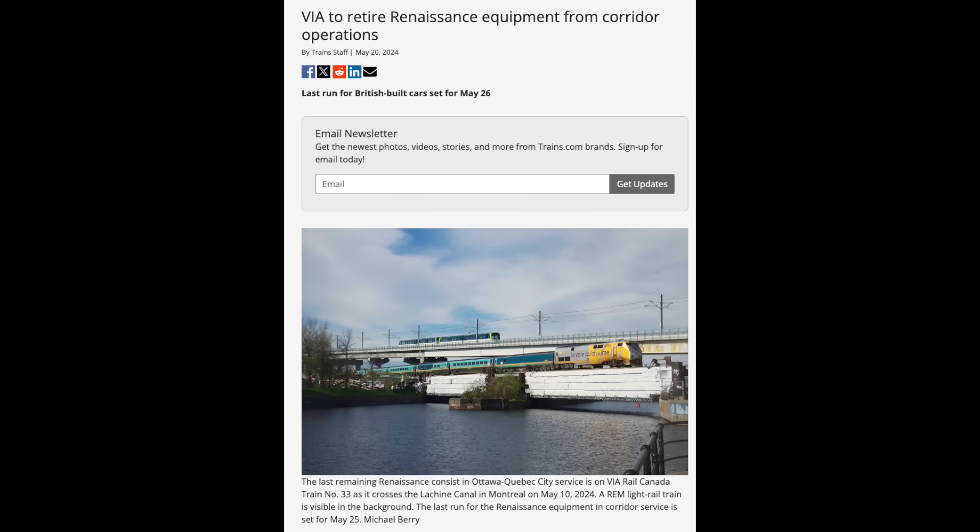On the 26th of May, Via Rail retired its Renaissance cars. These were a rare instance of foreign equipment being used on a North American railroad, as they were purchased from a canceled British rail project in the 1990s. Since then, they've become some of the most unique cars in Canada, but due to their European design and hardware, they've been replaced with modern Siemens Venture cars.